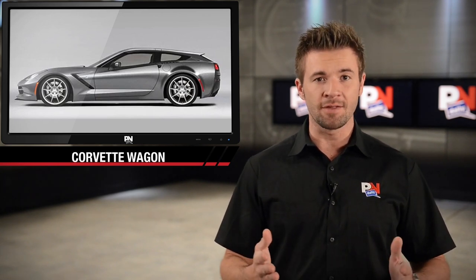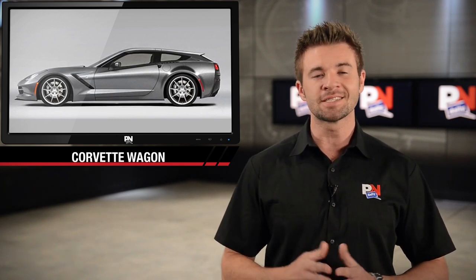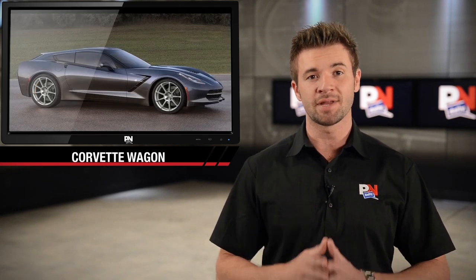Before you start hating on this wagon, think of how cool this thing is, especially for soccer moms or dads out there that just need some extra room for their golf clubs. I would love to see this on the road course. This is sweet. I would drive this every day.